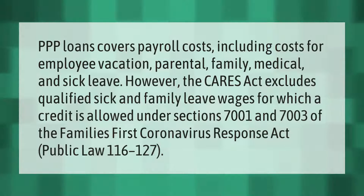PPP loans cover payroll costs, including costs for employee vacation, parental, family, medical, and sick leave. However, the CARES Act excludes qualified sick and family leave wages for which a credit is allowed under Sections 7001 and 7003 of the Families First Coronavirus Response Act, Public Law 116-127.